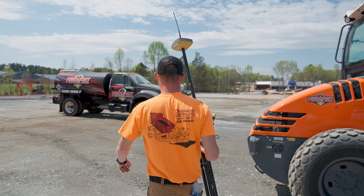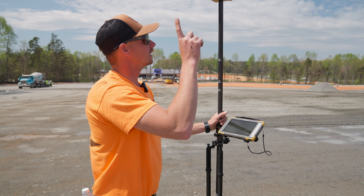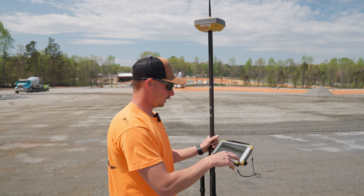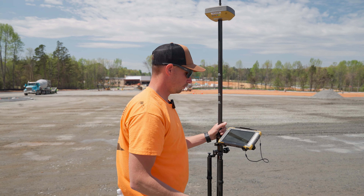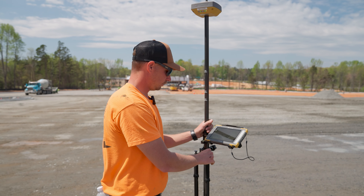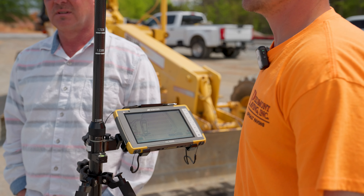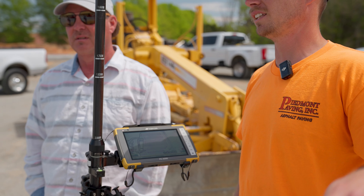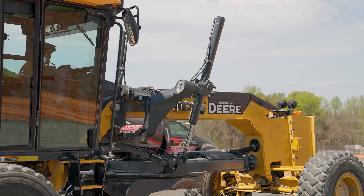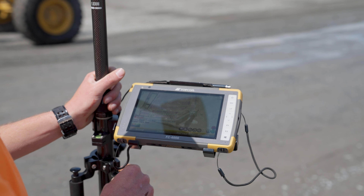Here you got the Rover with a tablet. It's connected to the satellites. On the tablet we have our model made with everything on it. It's saying here it needs to go up half a tenth — so you're talking back of an inch. This is great for jobs even if you don't have a smart grade machine out.